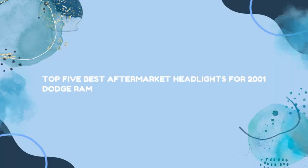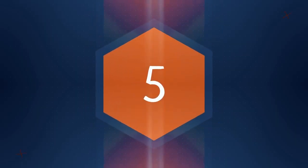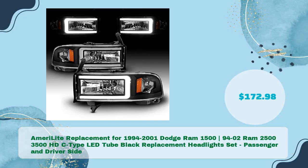Top 5 Best Aftermarket Headlights for 2001 Dodge Ram. Amerolite Replacement for 1994-2001 Dodge Ram 1500, 94-02 Ram 2500, 3500 — HDC Type LED 2 Black Replacement Headlights Set, Passenger and Driver Side, in just $172.98.